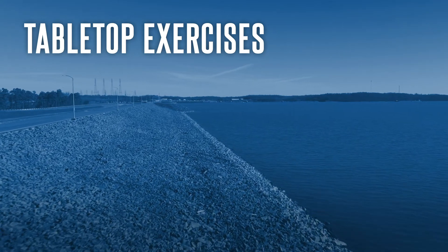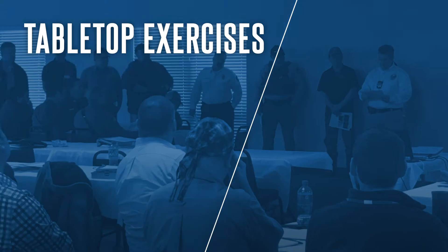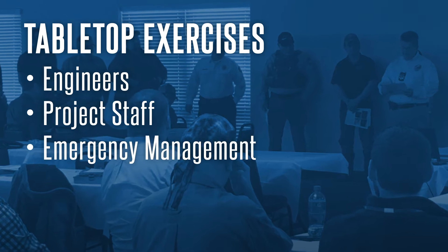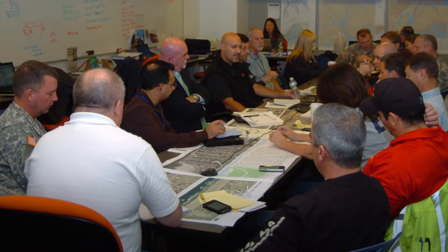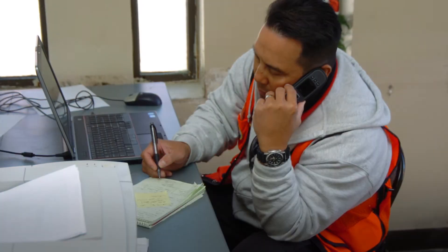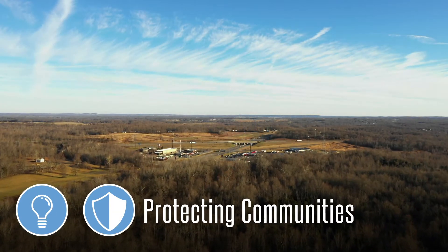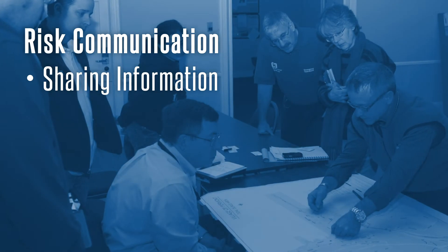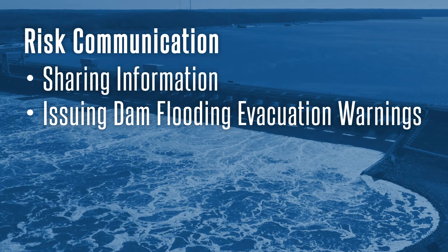More in-depth emergency tabletop exercises are done on either a two-year or five-year cycle depending on the level of risk for a project, and involve engineers, project staff, emergency management, local emergency management partners, local elected officials, and other federal agencies. These exercises implement hypothetical flood scenarios to test emergency preparedness and demonstrate how stakeholders work together with established preparedness plans. This is also an opportunity for emergency managers to identify areas of improvement. Through these collaborative exercises, teams practice risk communication — such as sharing information across multiple local and state agencies — and issue dam flooding evacuation warnings to the public to facilitate timely and orderly evacuation.